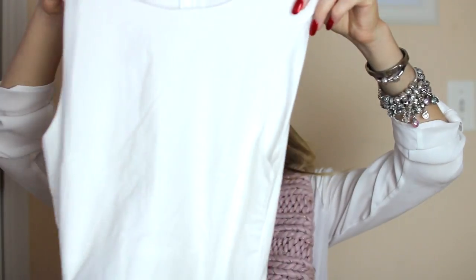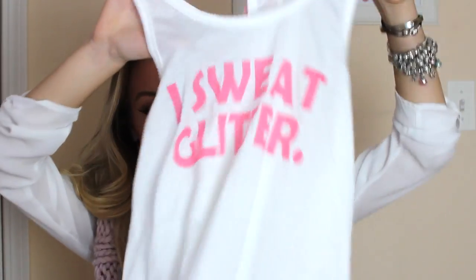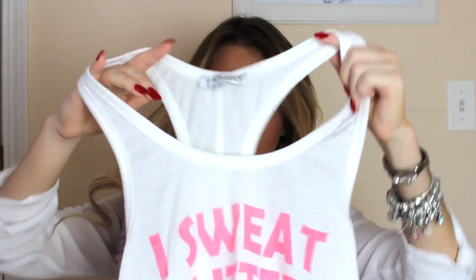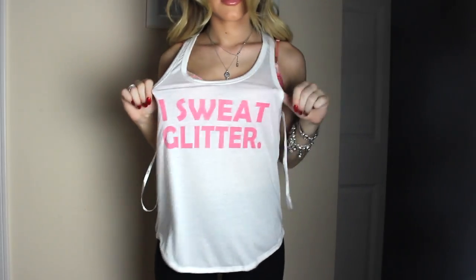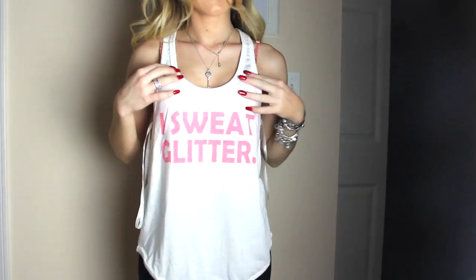Lastly, I got this skirt — or dress — that I already have in pink, but I'm in love with it. I was like, I need it in white, and now I need it in black too. It's a plain white dress with a really cool slit. And I got this top that's just white cotton and says 'I sweat glitter' in hot pink — I just thought it was really funny. It's super loose, really nice fitting, just to wear over leggings and a sports bra to go workout, or wear it at home and pretend you're doing a workout.